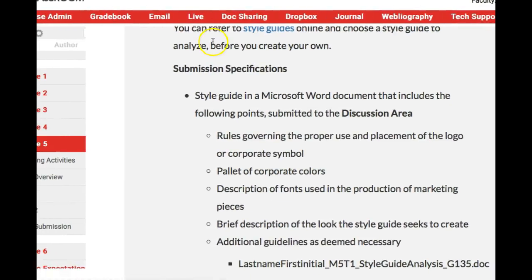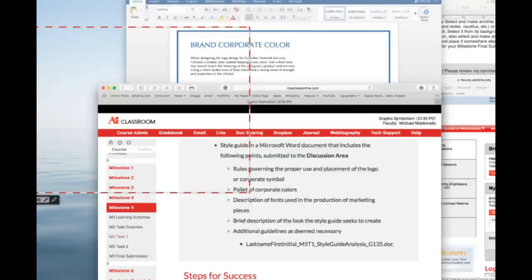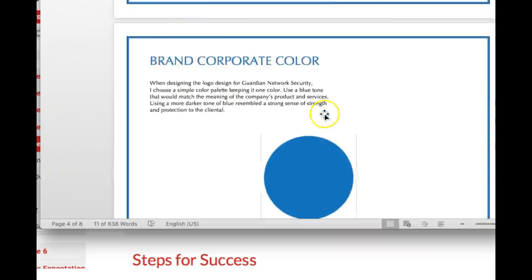Hi, Amy. How are you doing? This is fantastic. It really is. You've done a fantastic job. You really stuck to the basics here regarding the rules governing the proper use and placement of the logo, the palette of corporate colors, and the description of the fonts used. I just think this is fantastic.